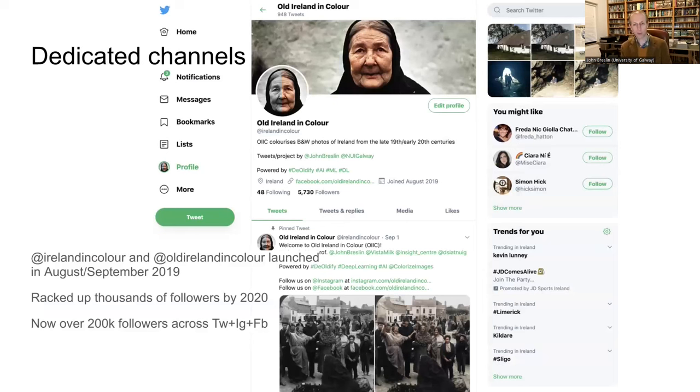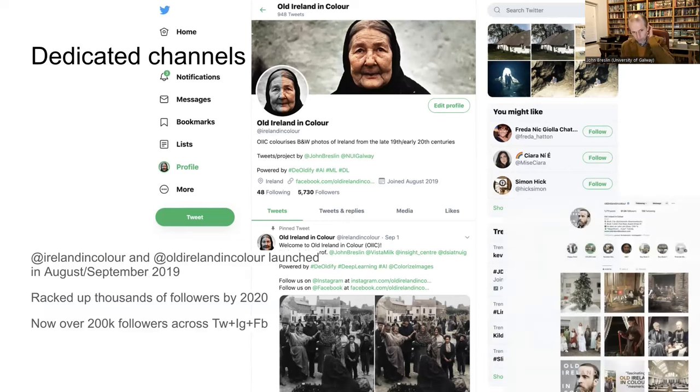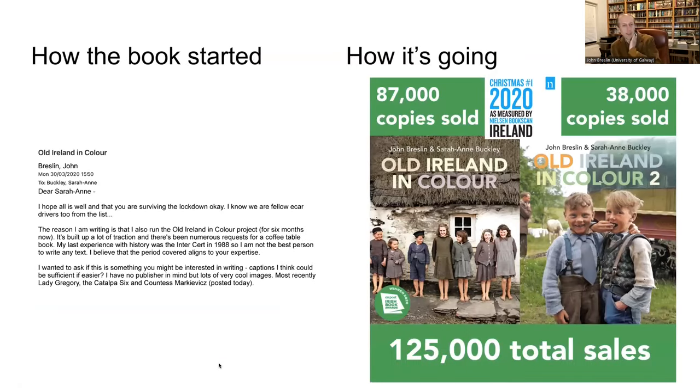A lot of the success around Old Ireland in Colour was really around the social media channels I set up in 2019. After I started sharing colorized pictures on my own account it became so popular that I set up a dedicated identity called Old Ireland in Colour, and it just took off. Then in March 2020 during COVID, while at home like many people, I was still sharing colorized photographs, and people were saying I should really try and do a book on this.